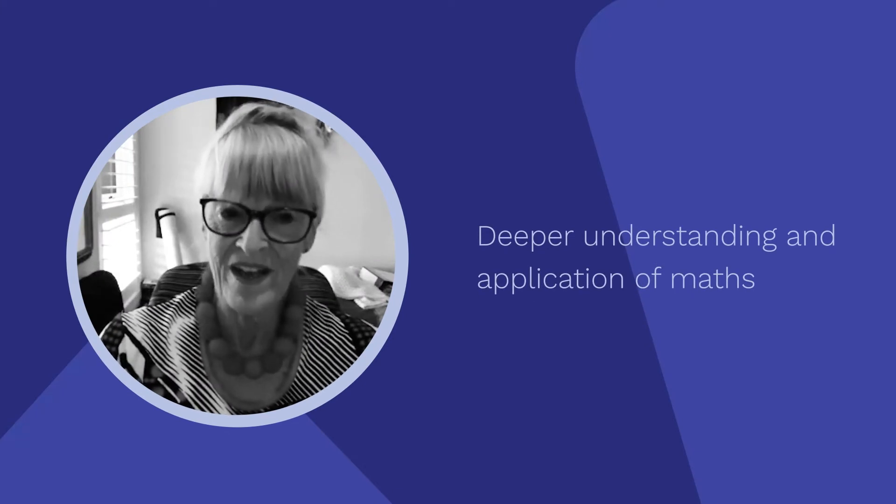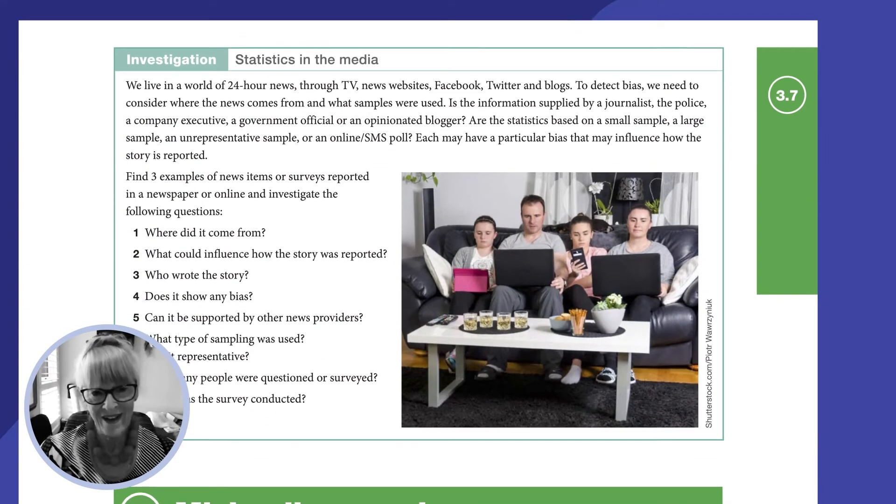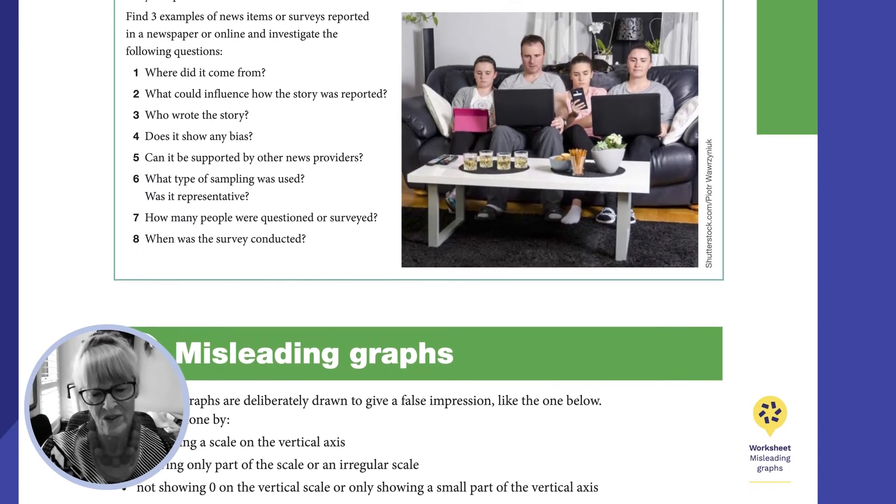Deeper understanding is something we hope features in everything we do, because we emphasise how we apply things and why you'd want to know it. Often students are disengaged because they can't see a point to what they're doing.